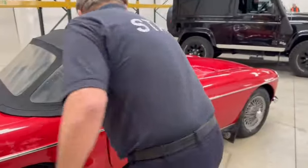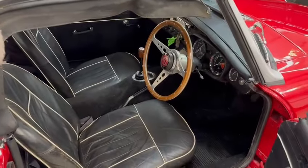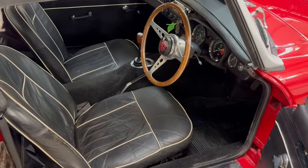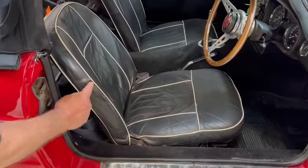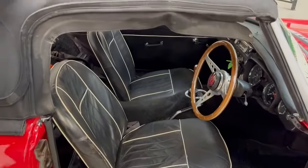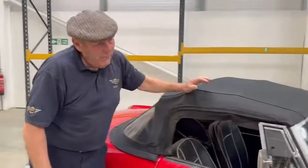Nice steering wheel — my favourite thin woodrim steering wheel. They've got to be like that, which is lovely. Decent dash, period radio, correct speaker. Seats are perfectly fine — a little bit of colouring would benefit here and there, but there's nothing wrong with them. It's just a really nice, usable — not mint, but very, very usable — MGB.